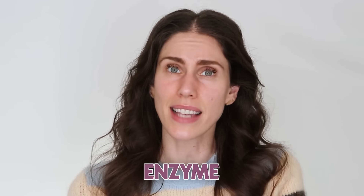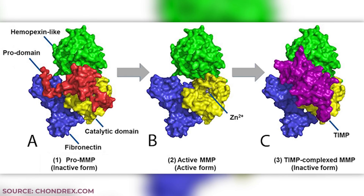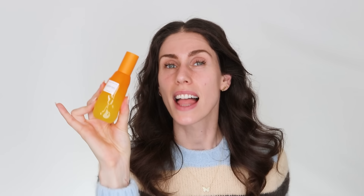CoQ10 also decreases the activation of matrix metalloproteinase — let's call it MMP. MMP causes fine lines, wrinkles, and breaks down collagen. Anything ending in -ase is an enzyme, and enzymes speed up reactions by breaking things down. So we don't want MMPs to destroy our collagen. Ubiquinone prevents this from happening — the MMP can't break down collagen when CoQ10 is there. This helps with fine lines and wrinkles.